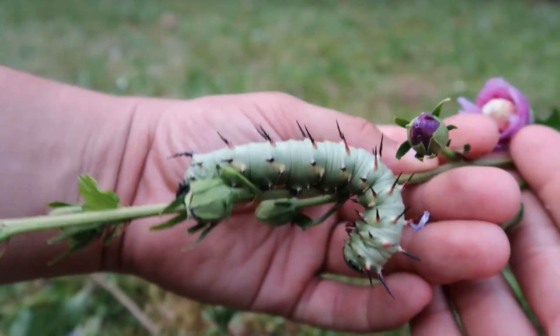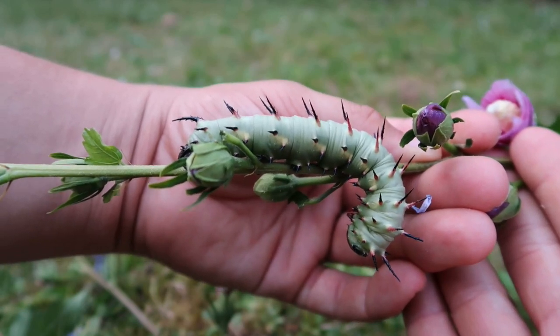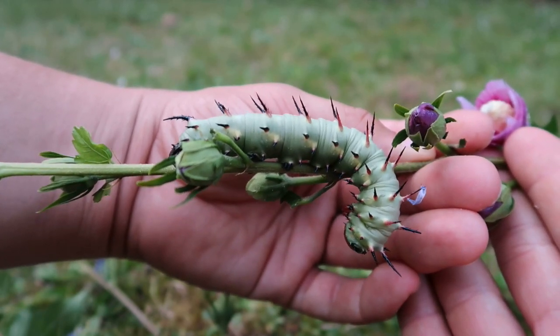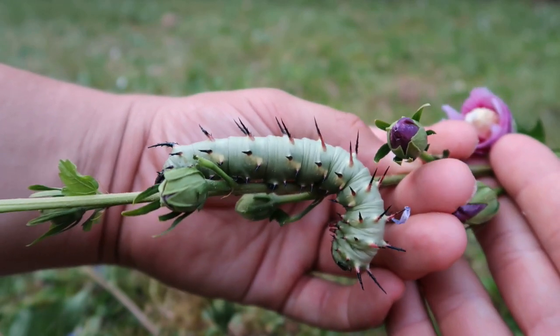Hey, what's up there moth fans. Today I'm going to show you something awesome. You're not going to believe it, but what you are currently looking at are hulk moth caterpillars. That's right, this is the kin of a Sphingidae.